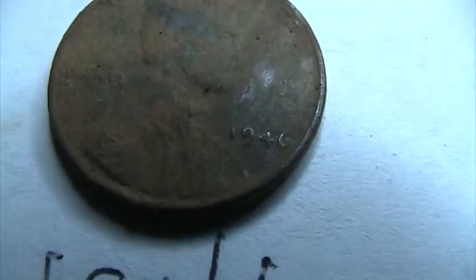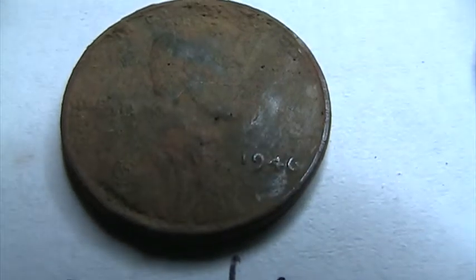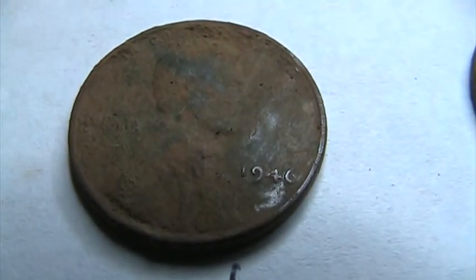Hello everyone, this is BamaDigTab. I went out and did a little more hunting today and had some decent success — not quite like yesterday, but it's all good. I wanted to show you what I've got. I found several wheat pennies: one, two, three, four, five, six wheat pennies and a Canadian penny.